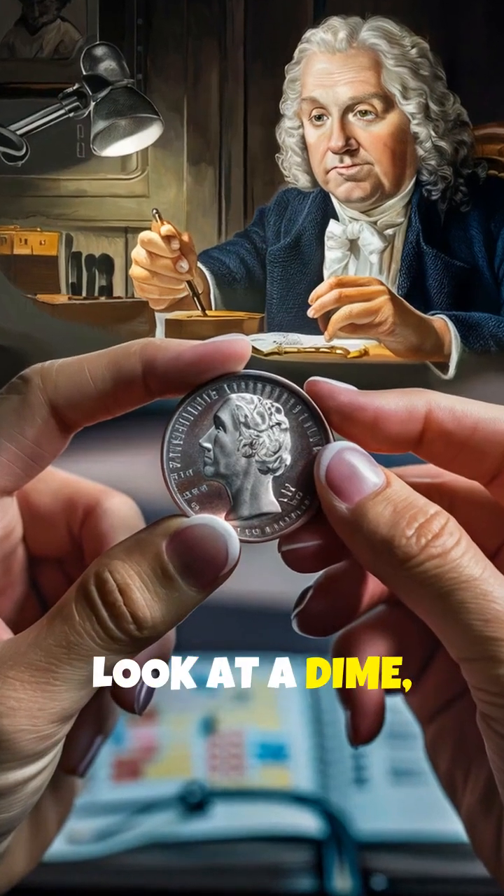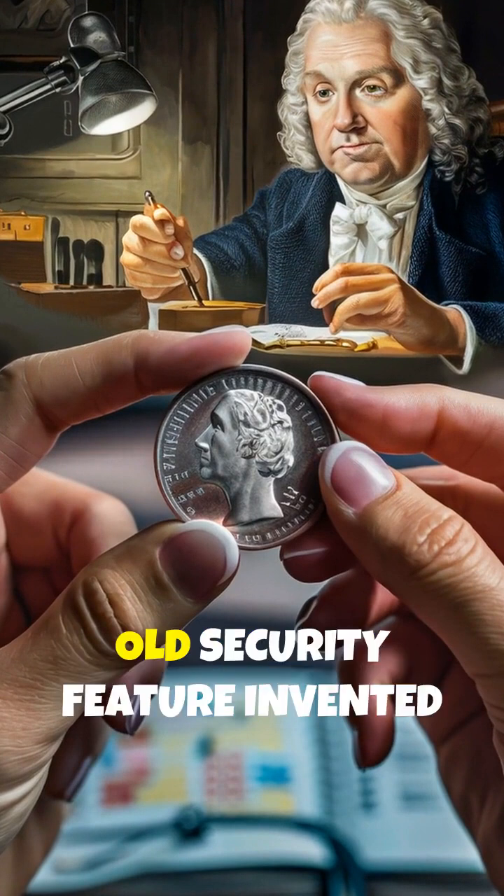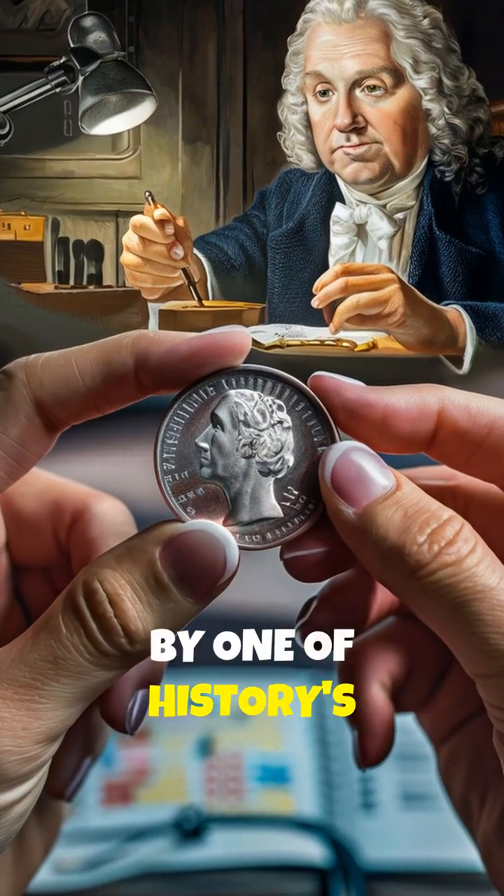The next time you look at a dime, those tiny lines on the edge aren't just decoration — they're a 300-year-old security feature invented by one of history's greatest minds.